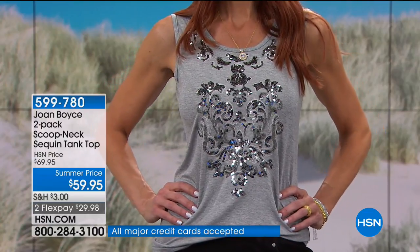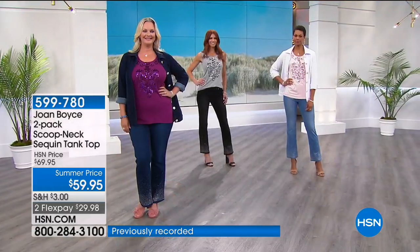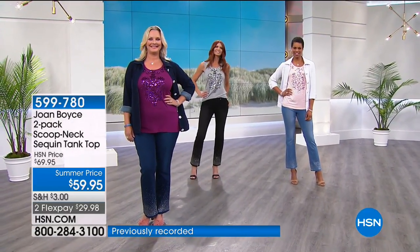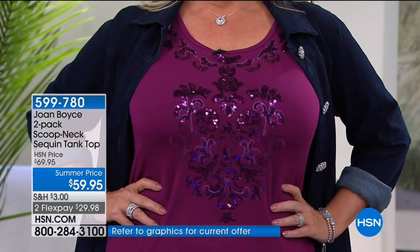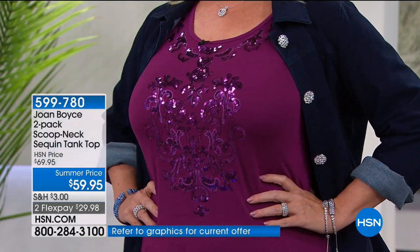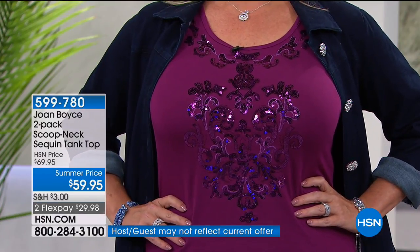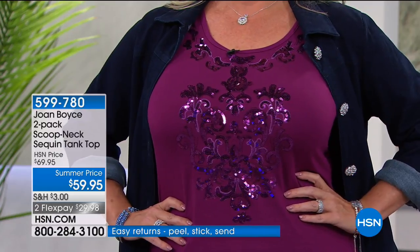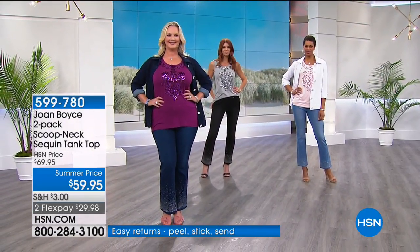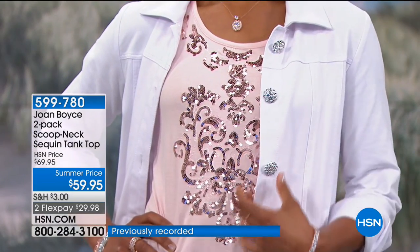Why can't you put a beautiful sweater — even a cashmere sweater — over this in the fall? It'll be terrific, especially anything with black in it. Now for the tank top itself: it's measuring 27 and a half inches long. Tell me the last time you saw a tank top that was this long.